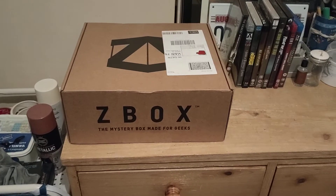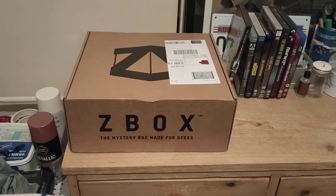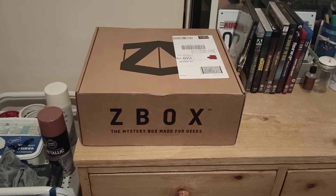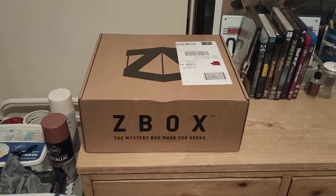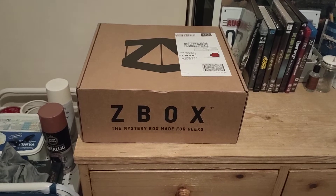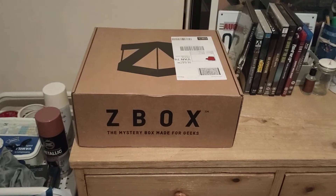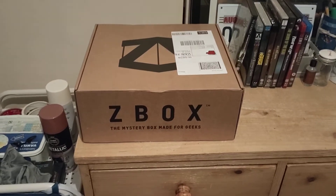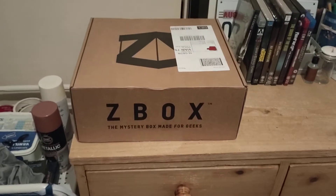So as normal we get these every month. It's £16.99 for a yearly subscription and £19.99 for a monthly one. You get about four to five goodies in here, pop culture style. This month is October so it's all sort of horror based. I think there was The Shining, Ghostbusters and a few other things in there. It's come in a decent condition, not damaged — a little bit later than normal.